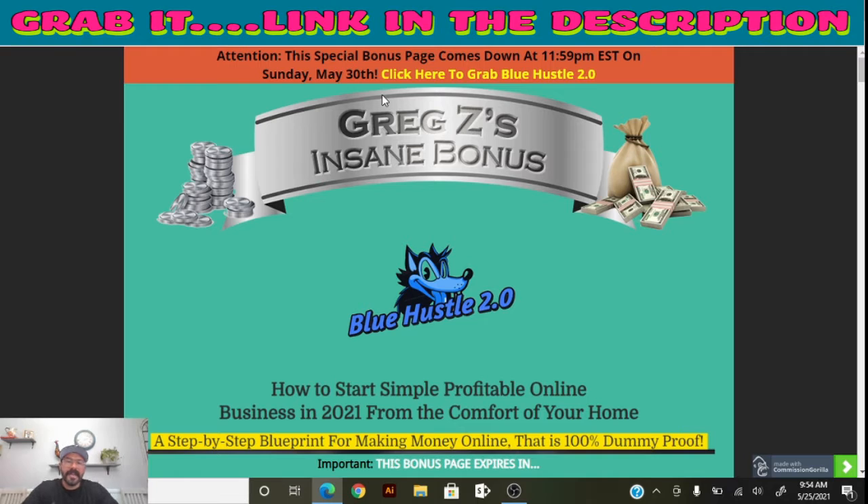The bonuses do have an expiration time. In order to get access to these bonuses when you get your hands on Blue Hustle 2.0, they expire on May 30th at 11:59 PM Eastern time. Make sure you save that in your calendar.